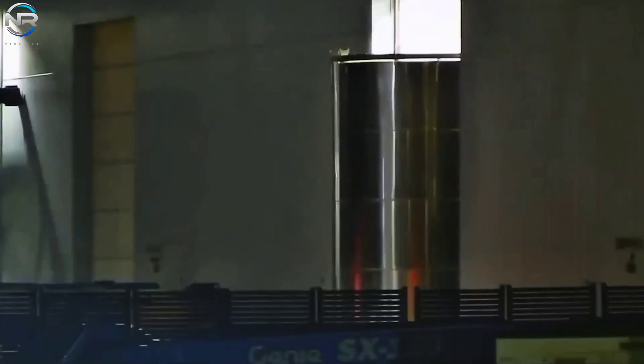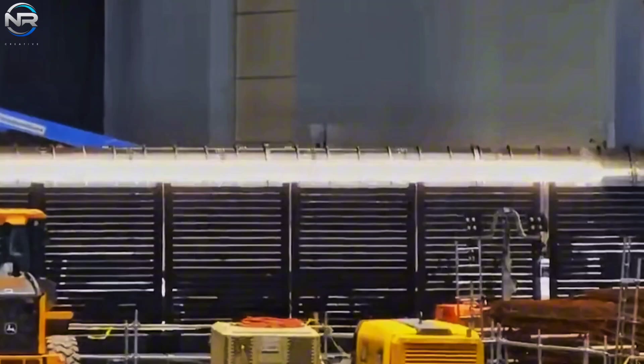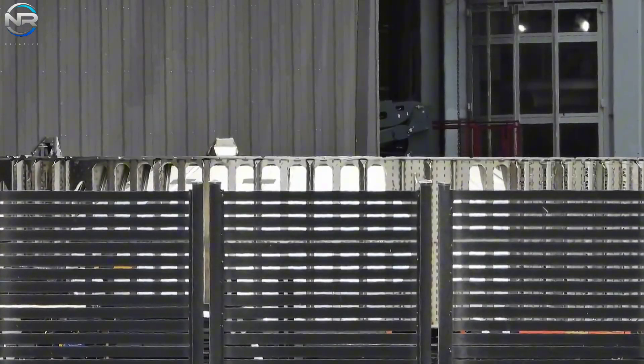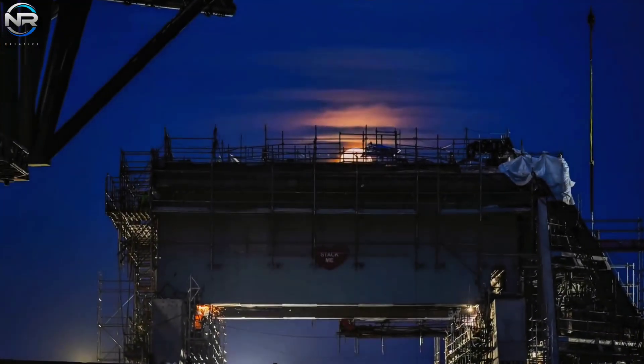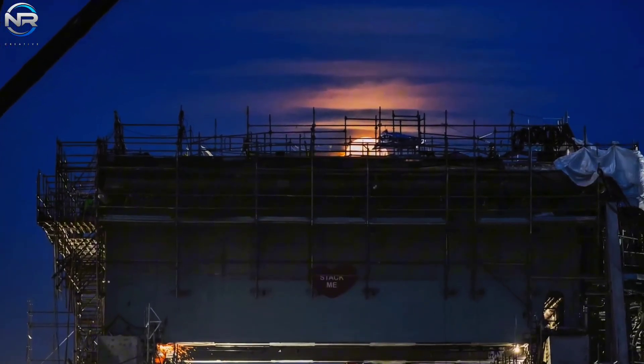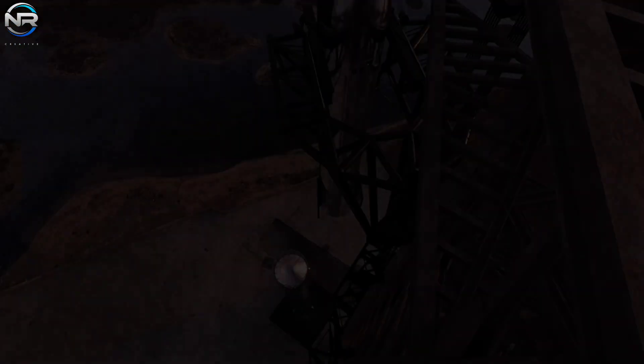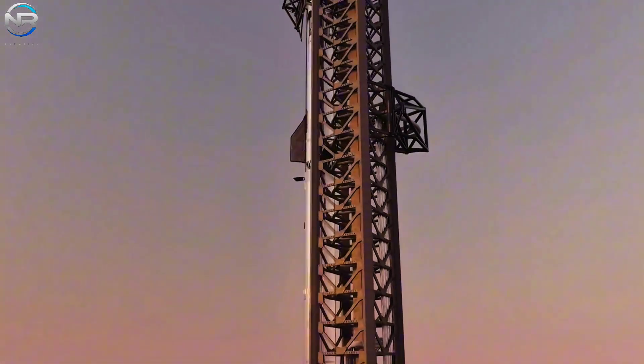The V3 booster, called B18, appears to be making good progress in production. The rear section was spotted in early May, and in mid-June they installed the ring extension. This means B18 could complete all its production steps first and could be ready before S39. As the hardware improves, the ground system is also getting closer to being ready. If V3 is scheduled to launch later this year, Pad B will likely be the mission's site. Pad B has already completed most of its construction and will soon be tested, making the new booster, spacecraft, and launch pad an exciting next step in Starship's development.